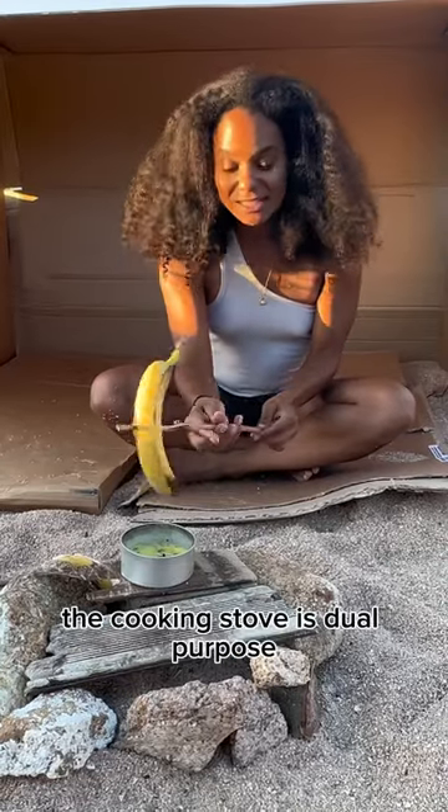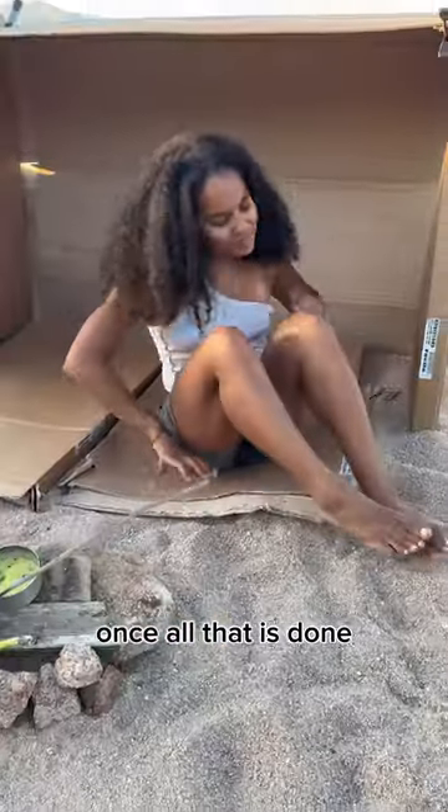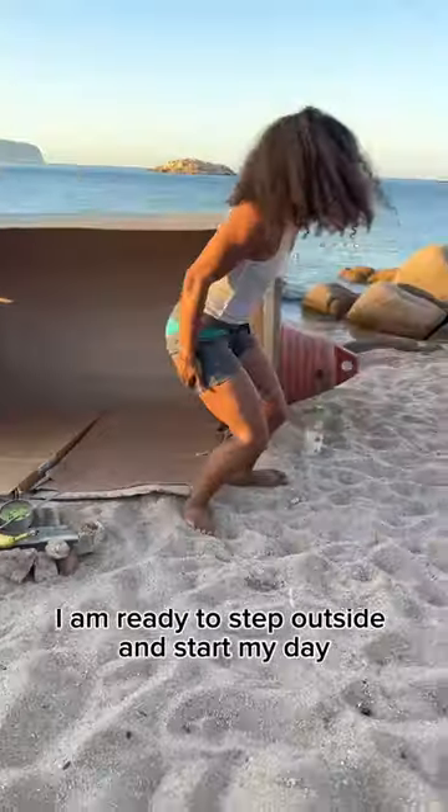And the best part — the cooking stove is dual purpose as it also keeps the bugs away. How cool is that? Once all that is done, I am ready to step outside and start my day.